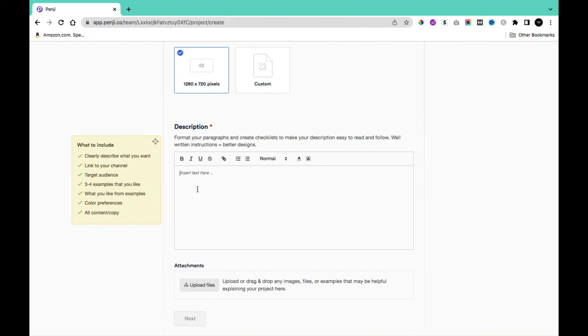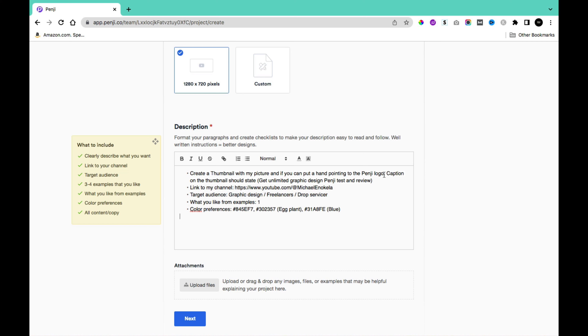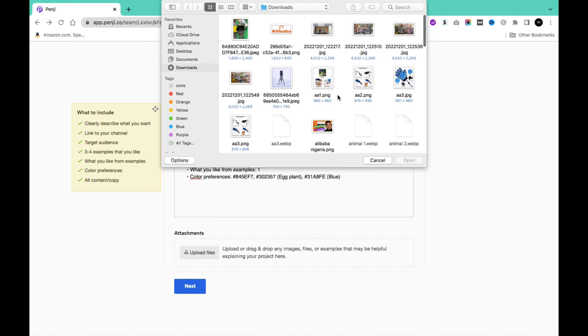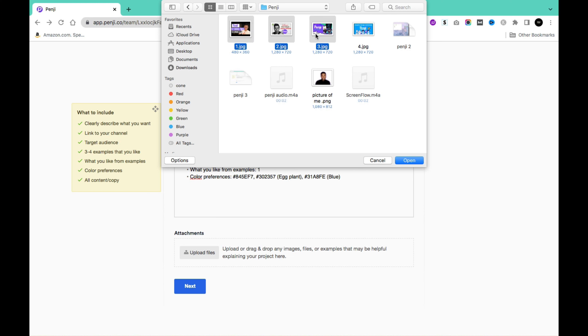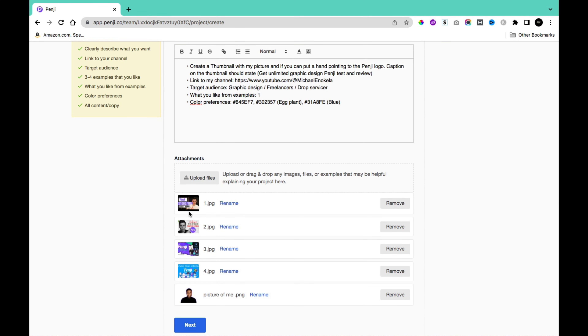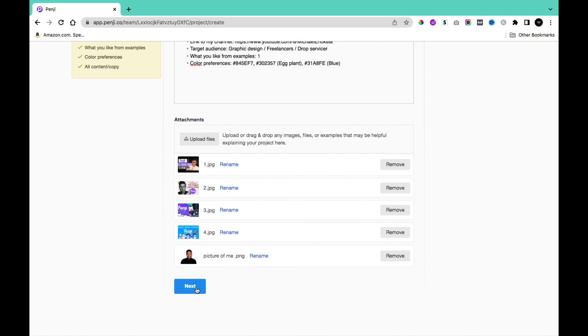I pasted my pre-written description requesting a thumbnail with my picture and a hand pointing to the Penji logo, with the caption 'Get Unlimited Graphic Design — Penji Test and Review.' I included my channel link, target audience of graphic design freelancers and drop servicers, example thumbnails, and color preferences. Then I uploaded three to four sample examples, which are arranged in the order selected, so I named my files so the designer knows which is which.